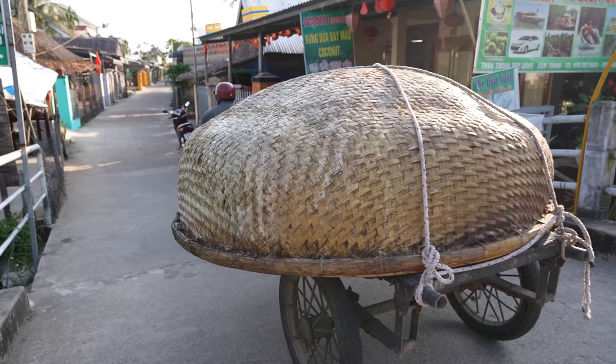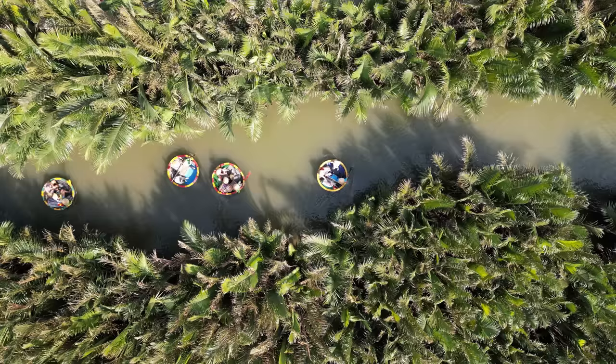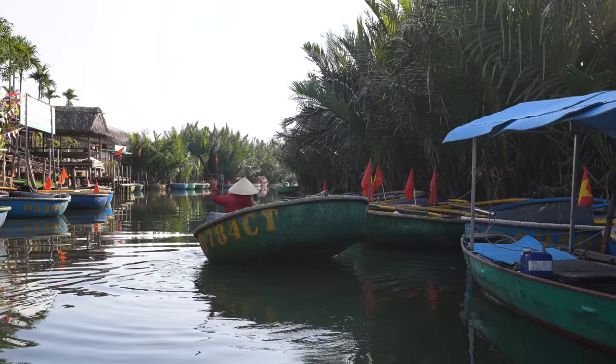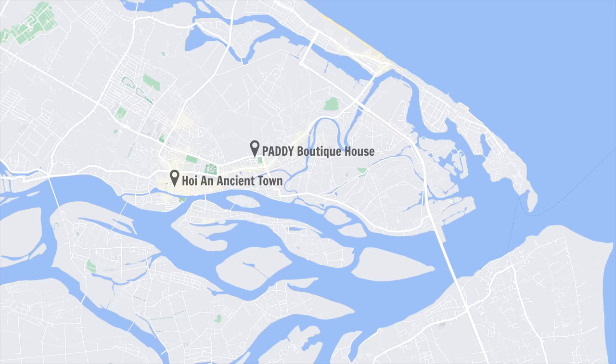This morning we're going to experience something pretty unique here in Hoi An: basket boats. Basket boats are circular boats traditionally made from bamboo, created during French colonial times to avoid a tax imposed by the French on boats. Since many Vietnamese couldn't afford the tax, they created these baskets which weren't considered a boat. Since then they've become really popular due to how useful they are — unlike many boats which cut through the water, these stay above the water, allowing fishermen to fish closer to the shore. To experience one, we're heading to the Cam Thanh Coconut Village.